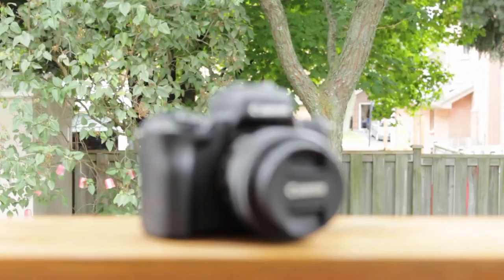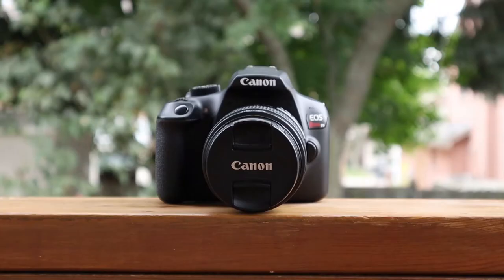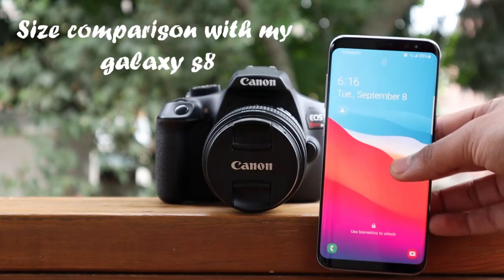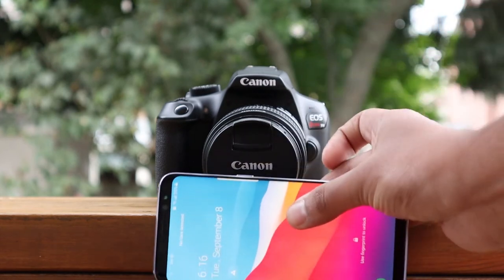If there's one thing I could change in this camera, it would be the screen. A vari-angle screen is so useful, even if you're just shooting photos — it's so much easier to get low-angle shots. But again, for $300, I think it's pretty good.